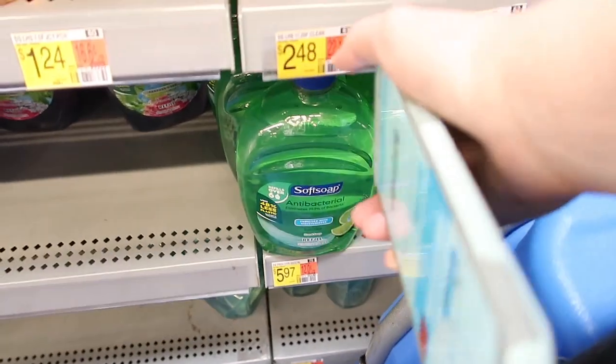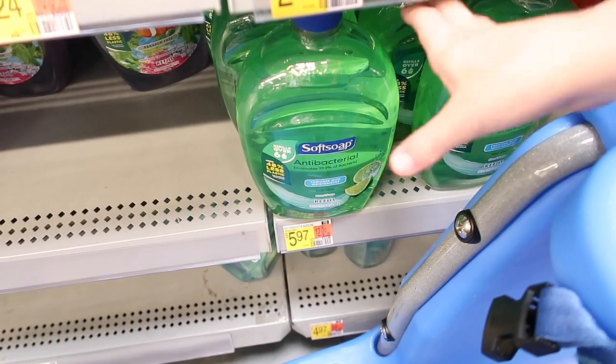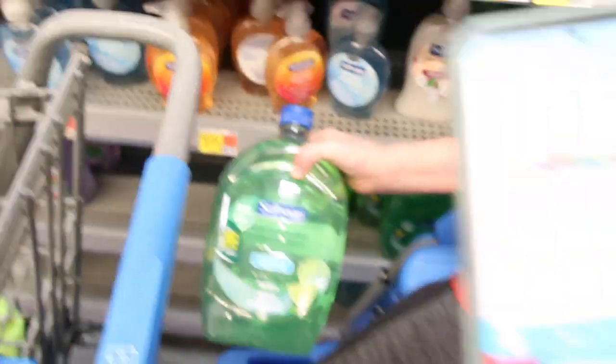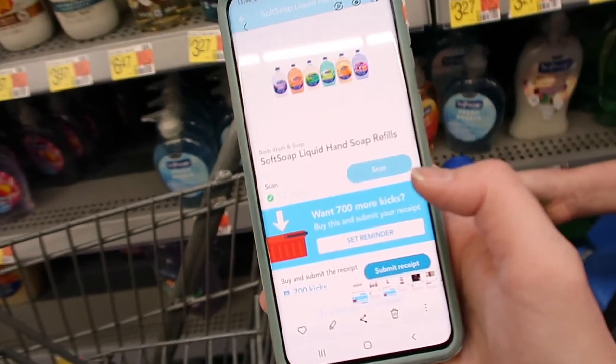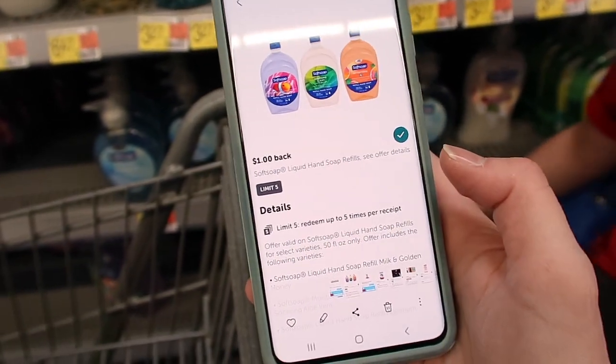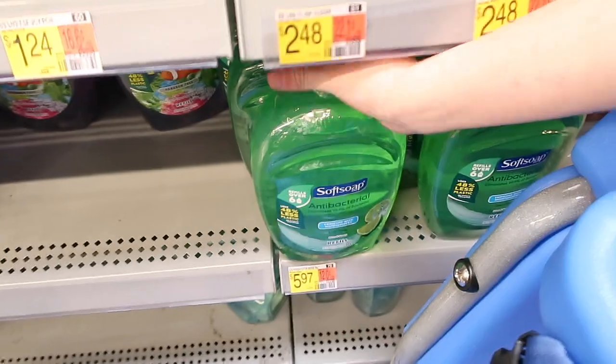Here we have the Soft Soap refill for $5.97. You're going to pay $5.97 for it. But with the Shopkick app, you get 710 kicks, which is $2.84. And then with Ibotta, you get $1 back with that, making the big bottle just $2.13.